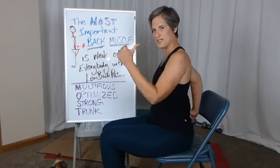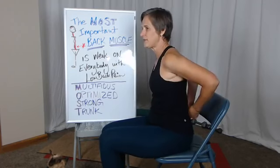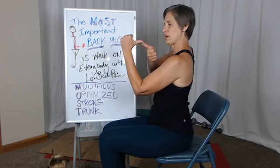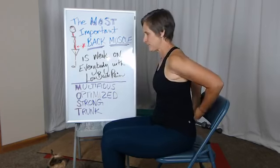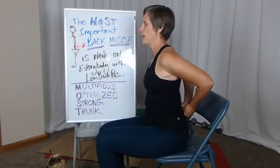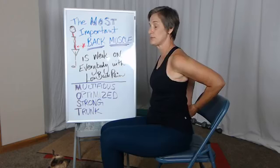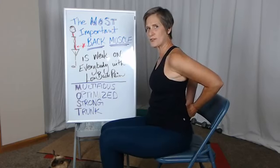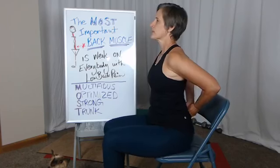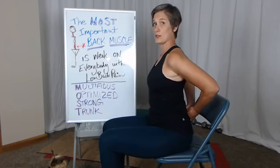Take your thumbs and find one of those spinous processes — the bump sticking out right in the center of your spine — and go off to either side with a thumb. Then do that little bit of cat-cow. See if you can squish your thumbs in there; it should be soft, you should feel some softness to squish your thumbs in.